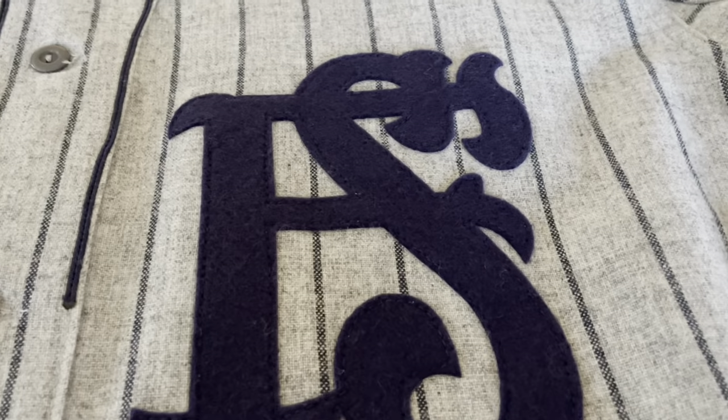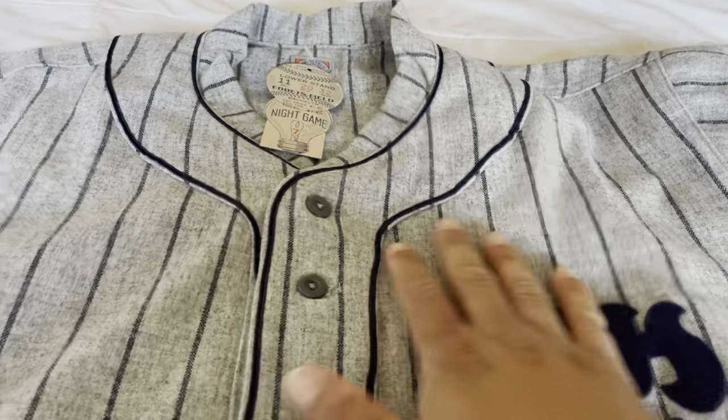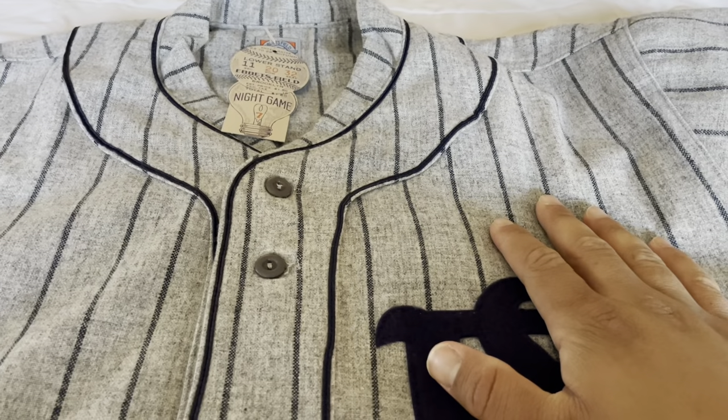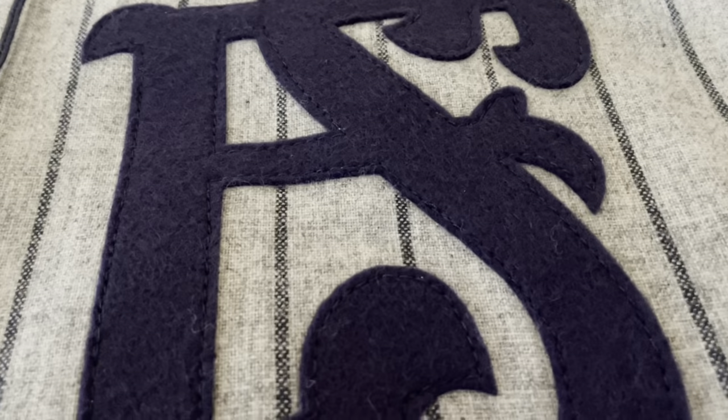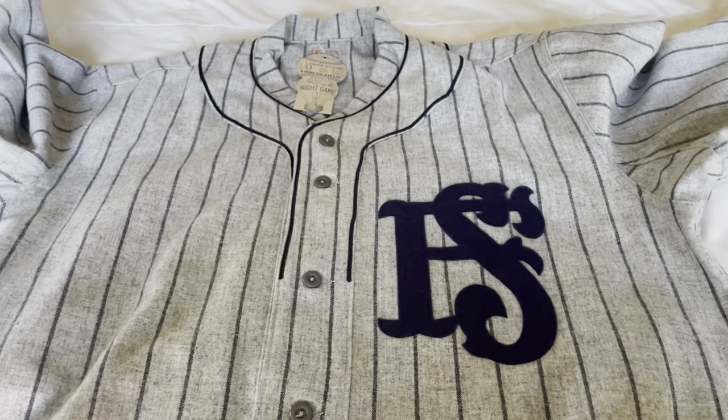It doesn't feel like a reproduction — something made today to resemble something from those days. You really feel like you're getting a piece of history, something from the actual time. Beautiful jersey. Now let's throw it on.